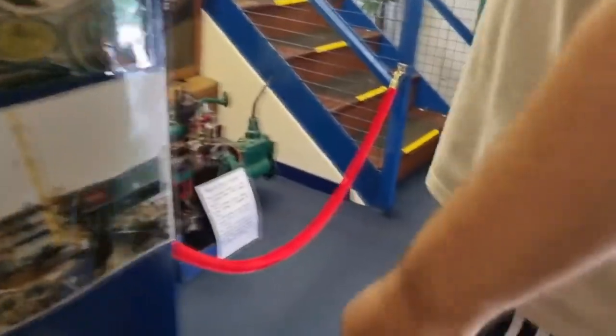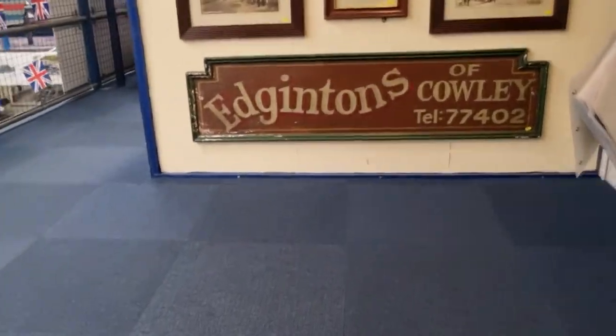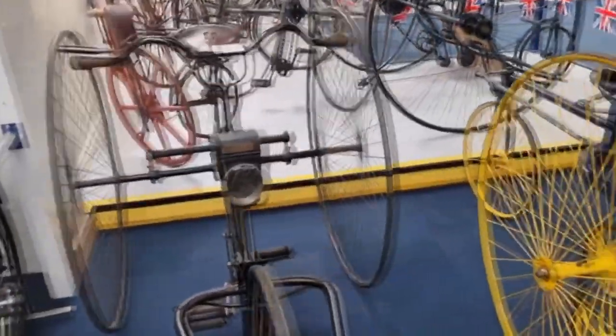It says please go up the stairs first to come and see the museum. So let's go up the stairs first then. Look at these old bikes — penny farthings.